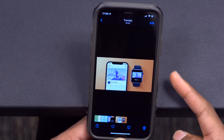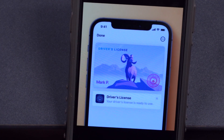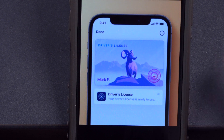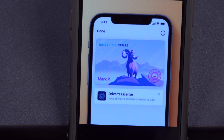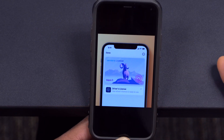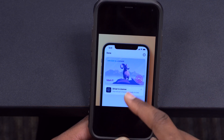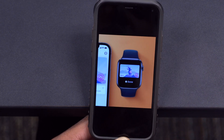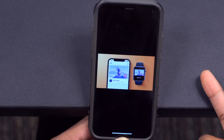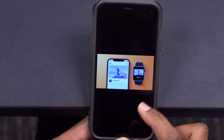There is code within this update that references a Digital ID, which could be your state driver's license or a state-issued identification card. Perhaps at some point in the future, Apple will add support for this. It has to be approved by your region, and it's going to look something like a digital driver's license displayed in the Apple Wallet. Hopefully regions will be able to process this quickly.